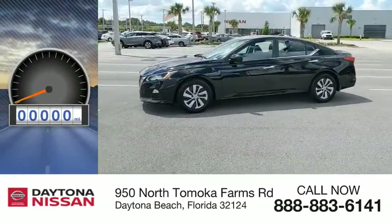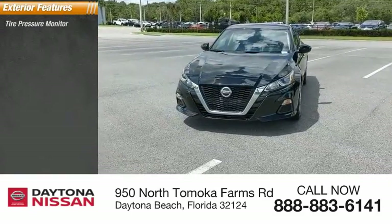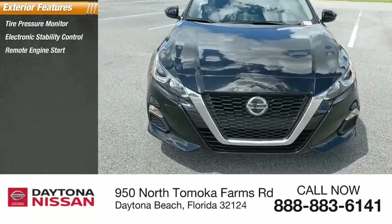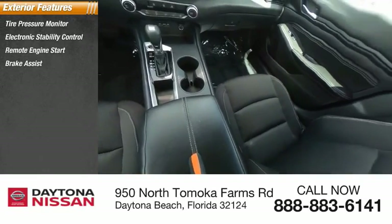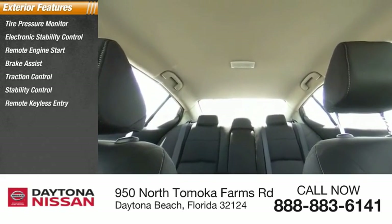This vehicle has less than 15,000 miles. Here are some of this vehicle's great options: tire pressure monitor, electronic stability control, remote engine start, brake assist, traction control, stability control, remote keyless entry, engine immobilizer, FWD, and speed control.